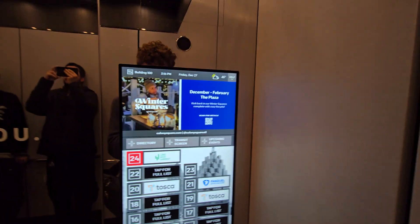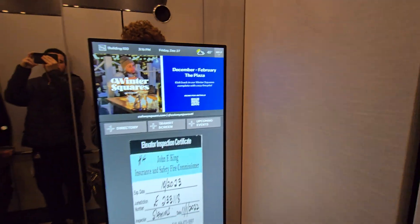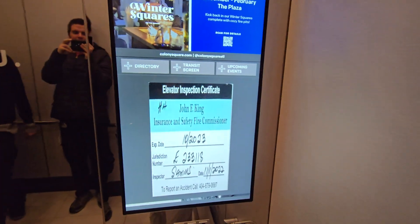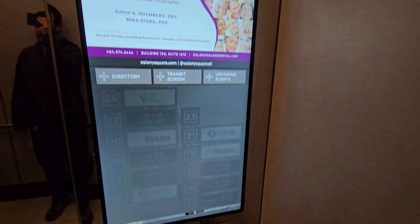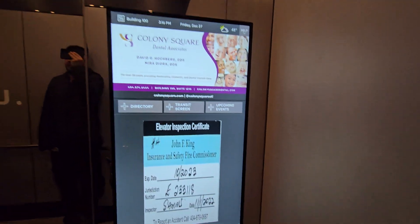This is a decent mod. And look, this is how you see the inspection certificate. You see it pulls it up here. Oh, and it can even tell you it's expired. Lovely.